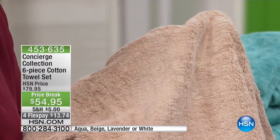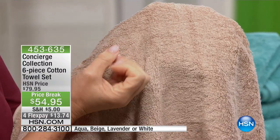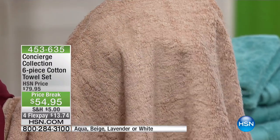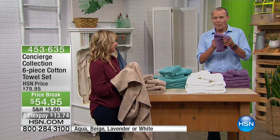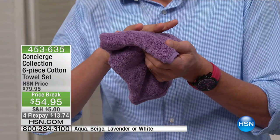Keep in mind, these have never been laundered. So when you wash these, they are going to fluff and stand up. I'm in a very privileged position because I can actually feel these towels here — they are beautifully soft, and this is even before they've been laundered.